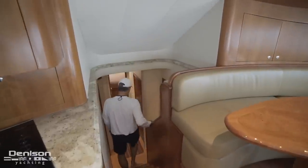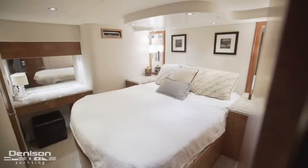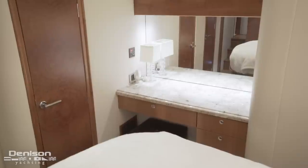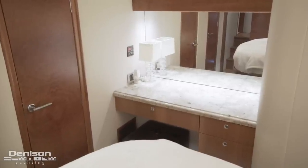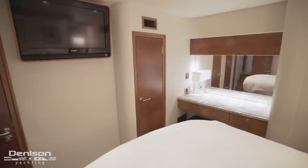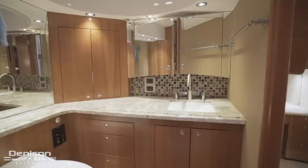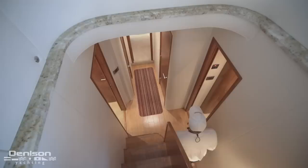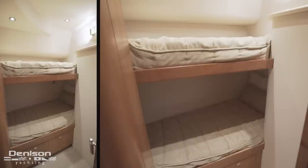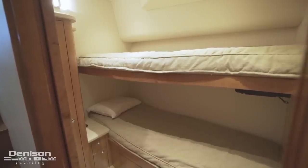We're going to head downstairs to the lower cabin area starting in the midship full beam master cabin. The master cabin features a queen-size full walk-around bed as well as a vanity. Just to the left of the vanity is a large cedar-lined closet currently used for storage. The master cabin features a full ensuite head and separate shower stall. Forward of the master cabin, there are two guest cabins featuring over and under berths that each sleep two. The port side cabin has an access door to the shared head.